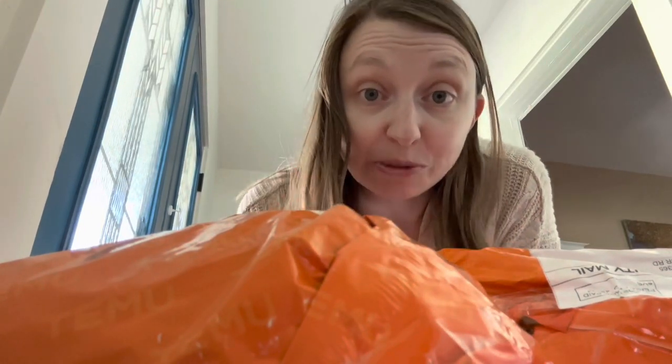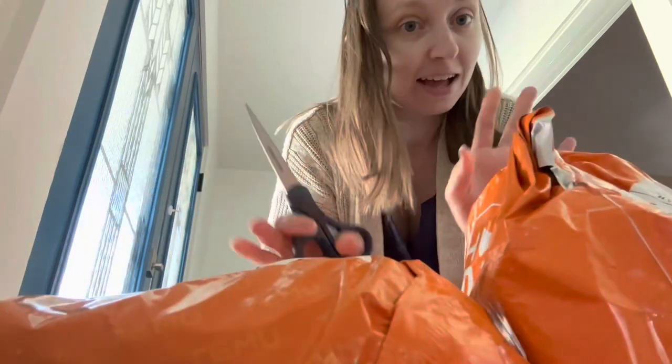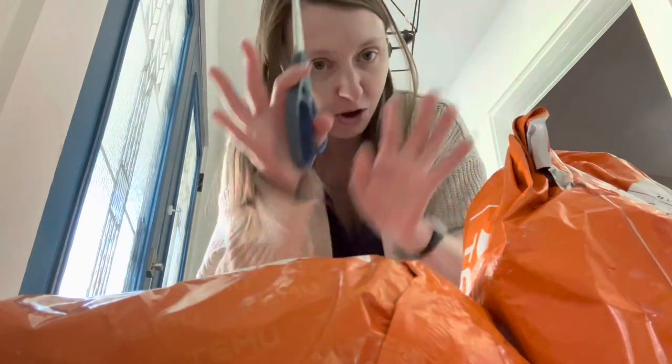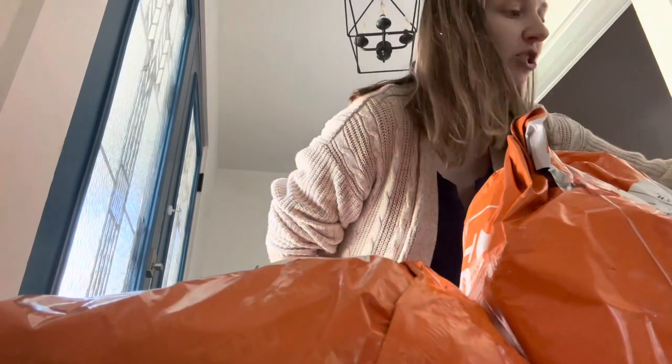Okay, hi mom, this is for you. I have one, two team packages. I have a vague idea of what might be in them, but you wanted a whole video so here we go. I'm gonna grab a chair.